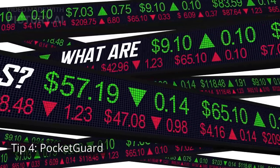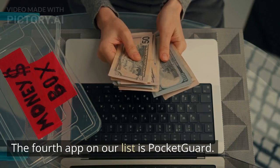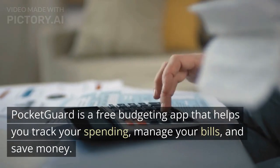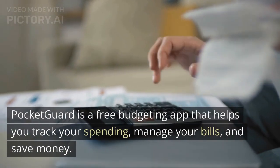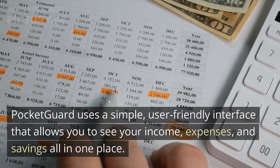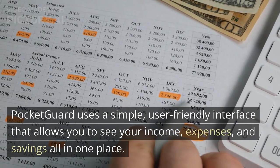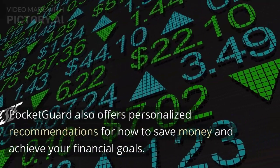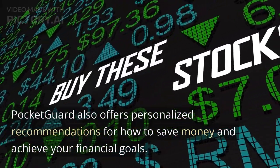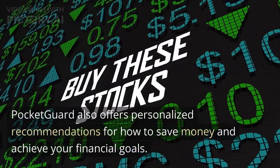Tip 4: Pocket Guard. The fourth app on our list is Pocket Guard. Pocket Guard is a free budgeting app that helps you track your spending, manage your bills, and save money. Pocket Guard uses a simple, user-friendly interface that allows you to see your income, expenses, and savings all in one place. Pocket Guard also offers personalized recommendations for how to save money and achieve your financial goals.